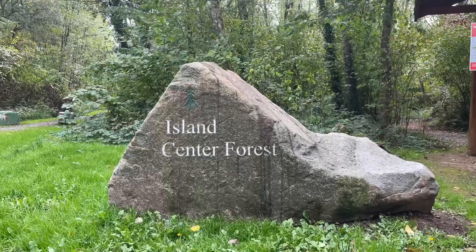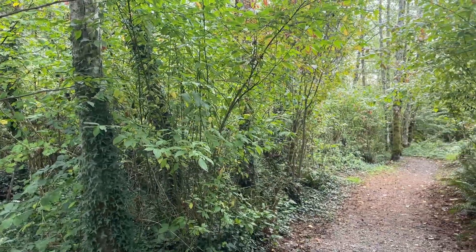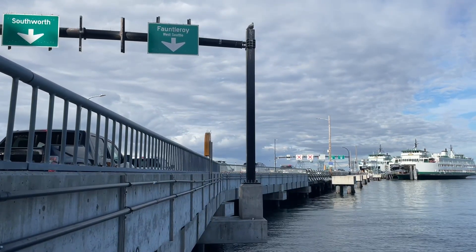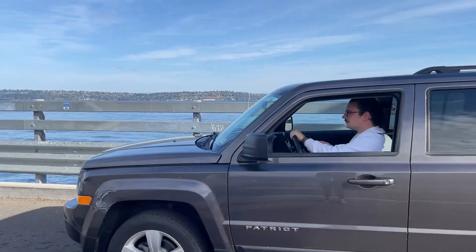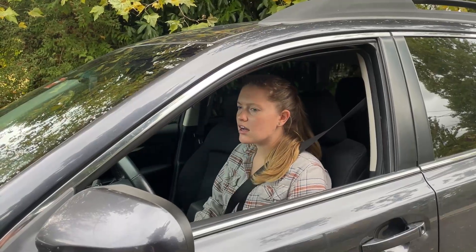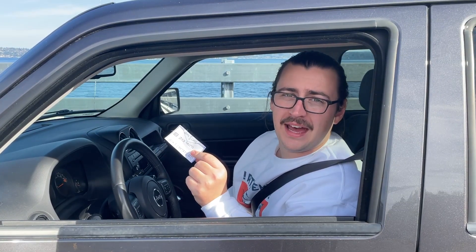Welcome to Vashon Island. Have fun exploring. As you head back to the ferry terminal, look for a long line of cars. Sometimes there can be gaps in the line, so be sure not to cut in front of anybody. There's no need to buy a ticket on your way back from Vashon.